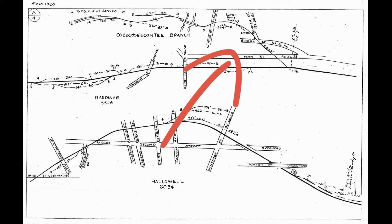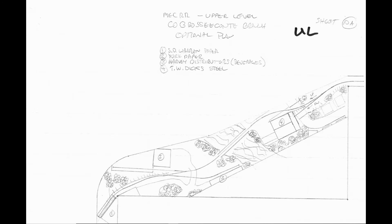The Caboose Conte branch was also part of Gardner and at one point had eight industries served. It followed the Caboose stream up its steep valley with a 4% grade coming off the main, and was about a mile long. I looked at two designs. The first design had the switch coming off in the wrong direction, but it did have TW Dick's Steel, the Caboose Conte stream, Harvey Distributors, York Paper, and the SD Warren paper plant.